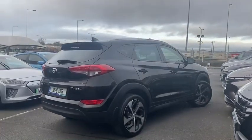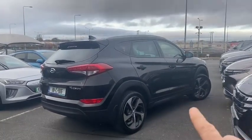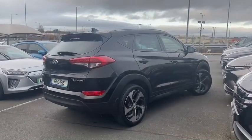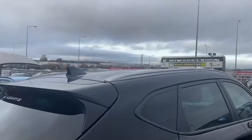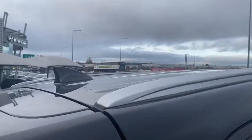You can also see from the B-pillar back here you'll have your tinted rear glass and that will roll onto the rear door. Coming up onto the roof, you'll have your roof rails with your shark fin aerial, and then stepping into the vehicle here.